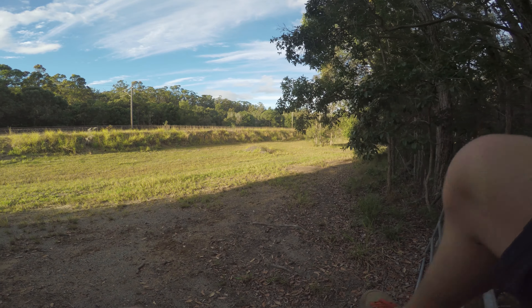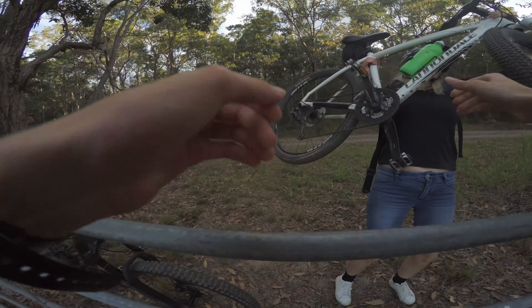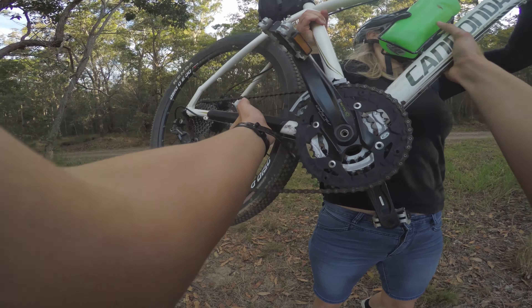Looks beautiful, however I think I'd rather not have spit on my face. For any biologists out there, are these llamas or alpacas? And what's the difference?